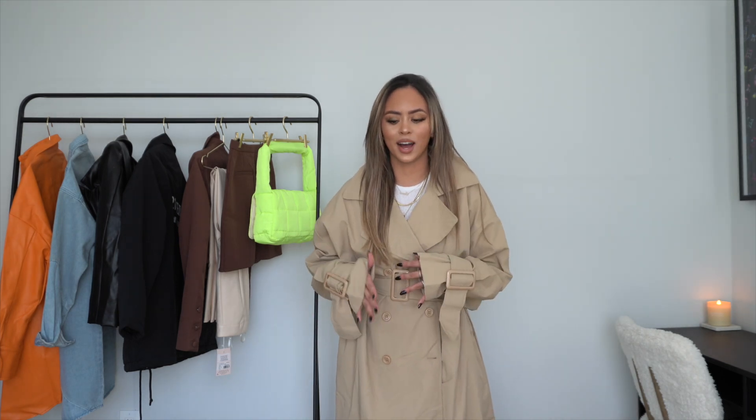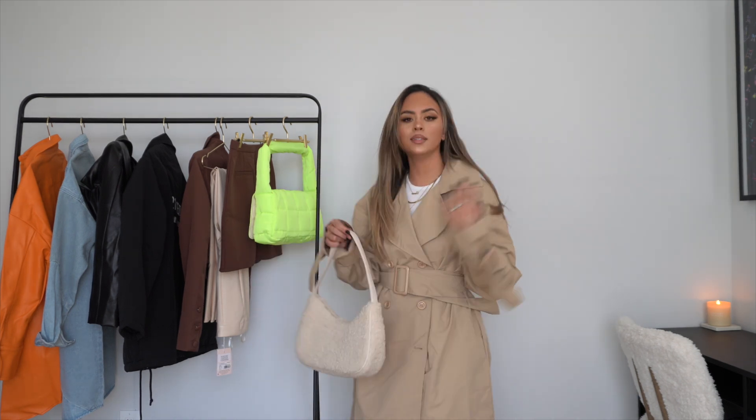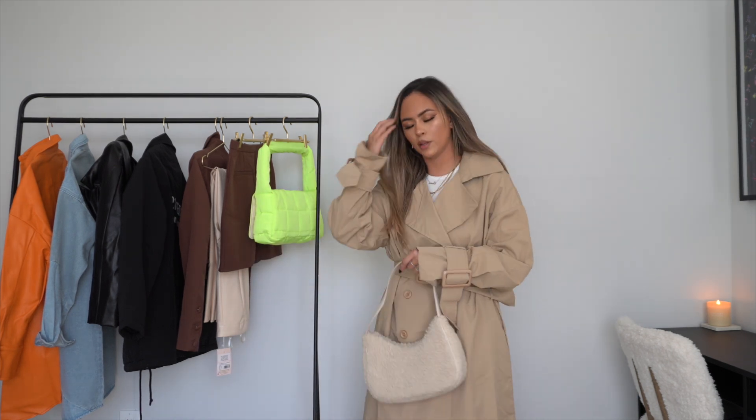It's giving me Gossip Girl vibes — I just can't wait to wear this out. I've even seen girls pair a trench coat with sweats, sneakers, and a hat and it looks so bomb. I'm going to come up with some outfits for you guys. I know a lot of you live in the cold, so it's my duty to style this for you. I'm just going to manifest wearing this out very soon.